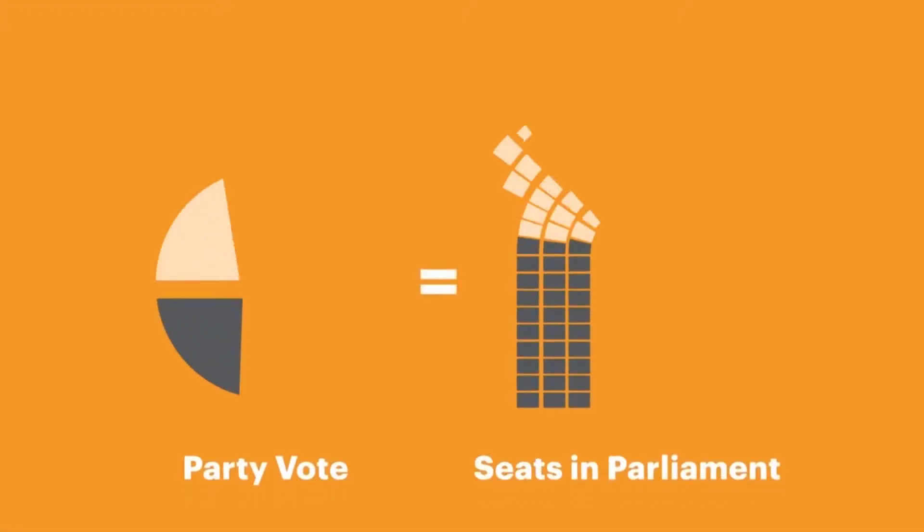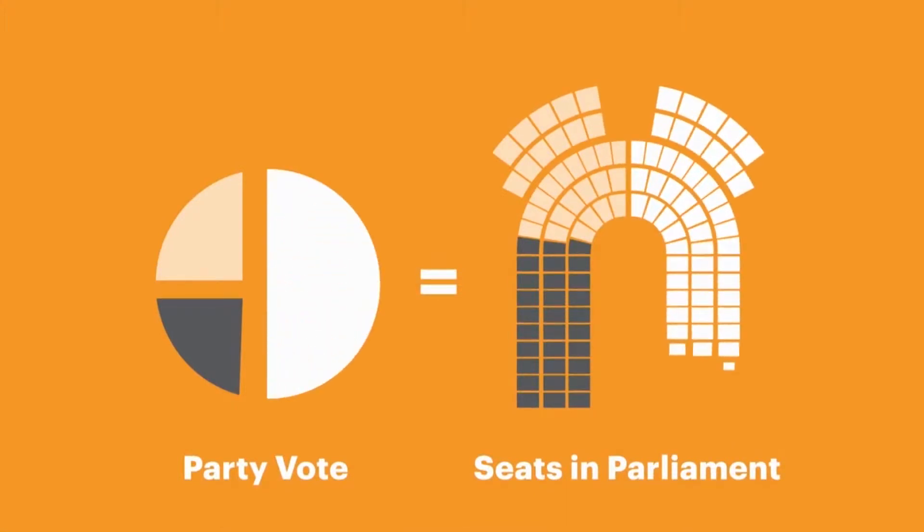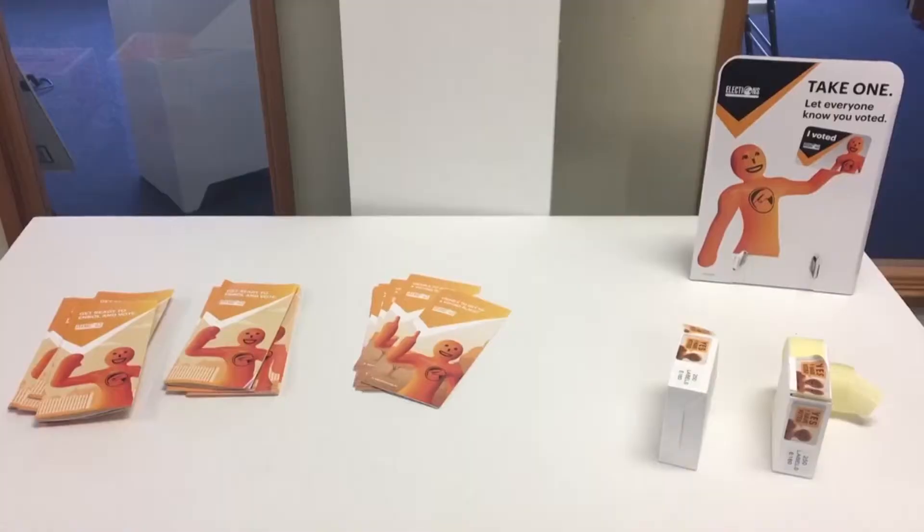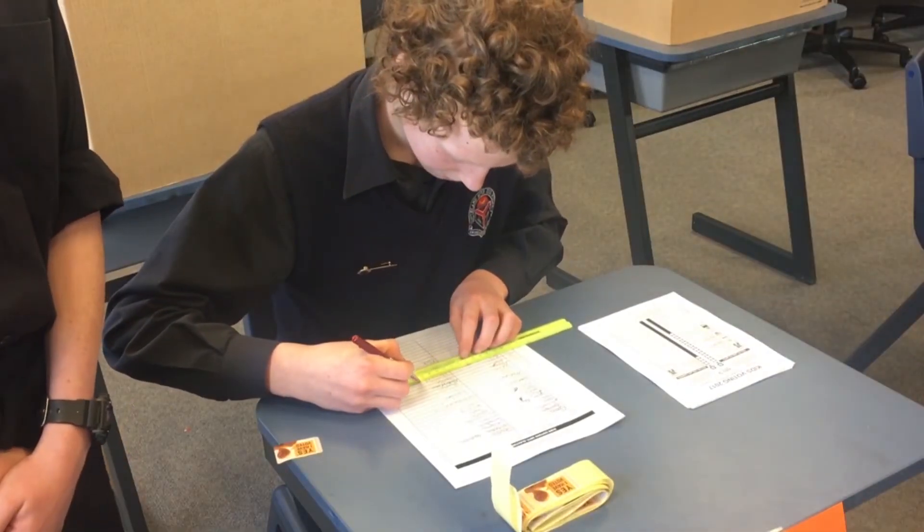But remember, it's the party vote that determines how many seats each party gets in Parliament. The more votes a party gets, the more seats it gets in Parliament. Voting places will be open from 9am to 7pm tomorrow, with today being the last day to enrol.